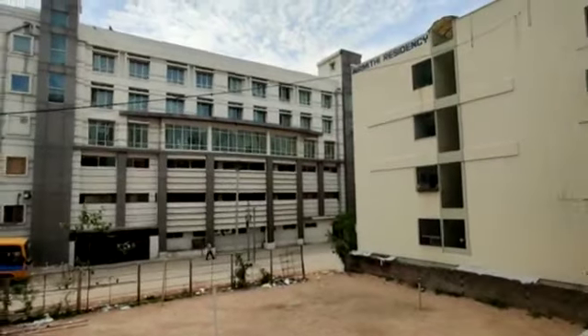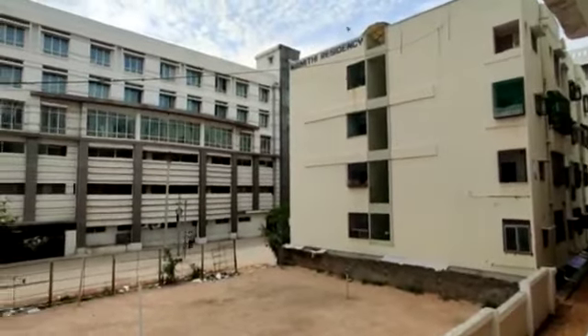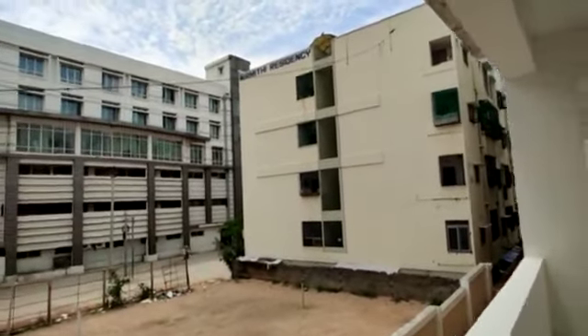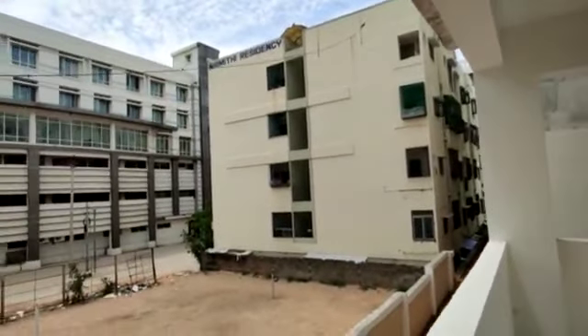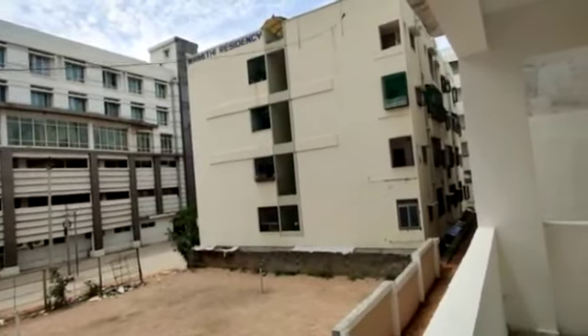Coming to this property — it is totally constructed on 1.2 acres with 3 towers. The height is G plus 5. This is a ready-to-move property with only 3BHK flats. The 3BHK sizes start from 1,800 square feet to 1,950 square feet. East facing, West facing, and North facing units are available.